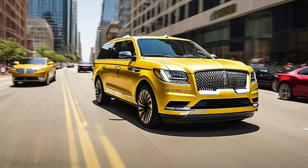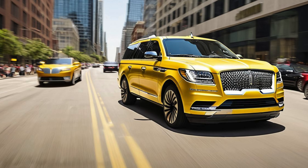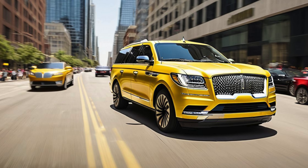Design: a modern take on iconic luxury. The 2025 Lincoln Navigator Electric brings a fresh design language that pays homage to the traditional Navigator's commanding presence while incorporating sleek, modern elements that reflect its electric underpinnings.